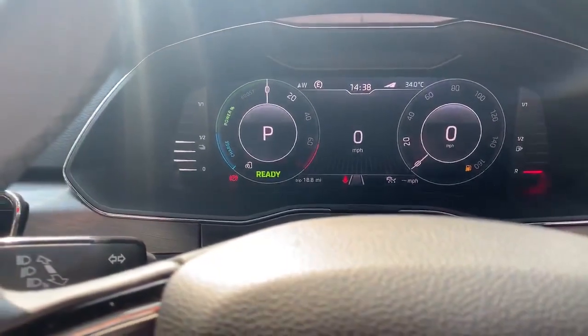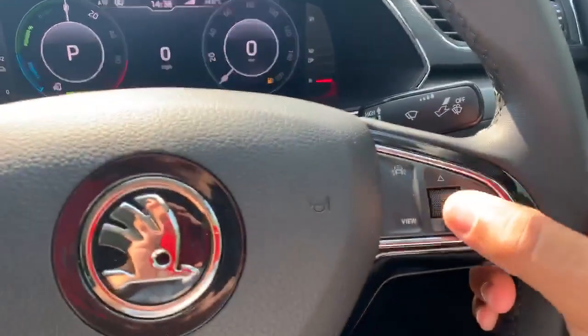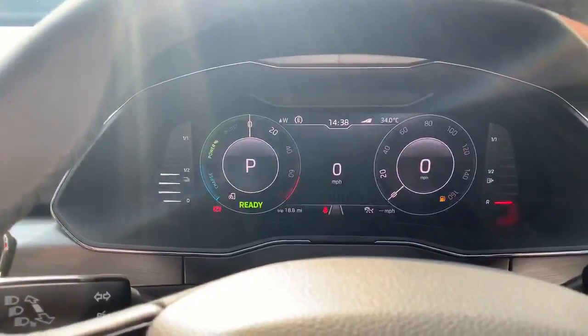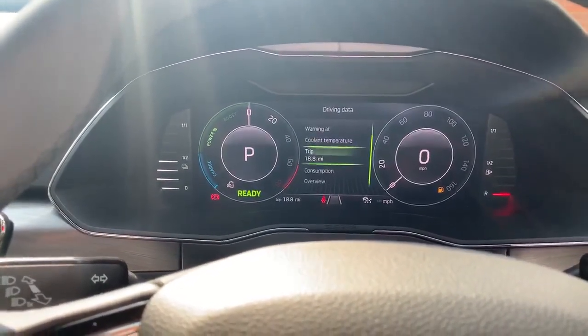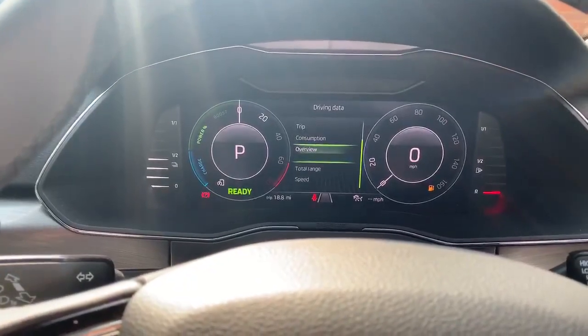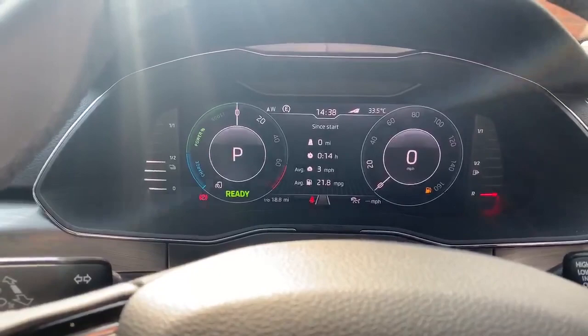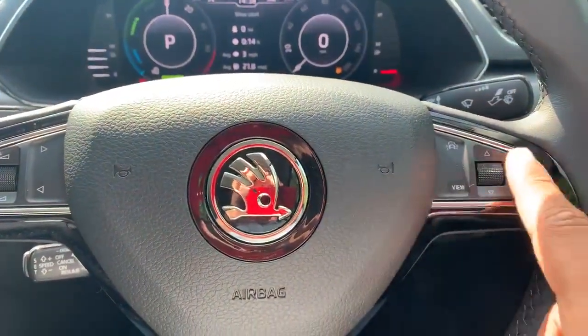If you want to change the driver's data from zero miles per hour, you just use the scroll up, and then you can use anything you want. So if you want an overview of the whole car, there you go — it gives you a whole overview of the car, and that's all controlled by this little section here.